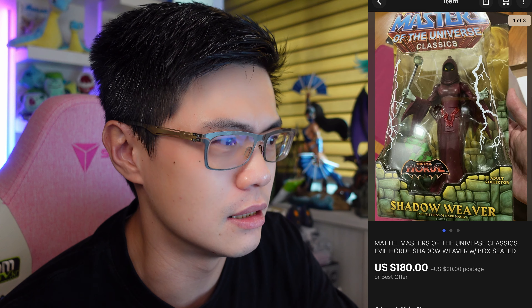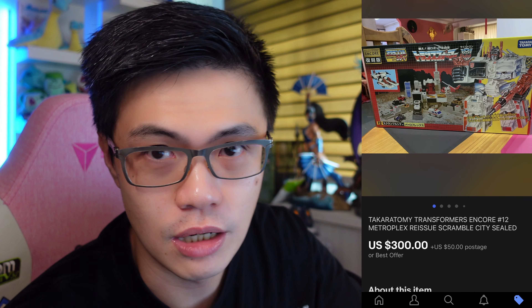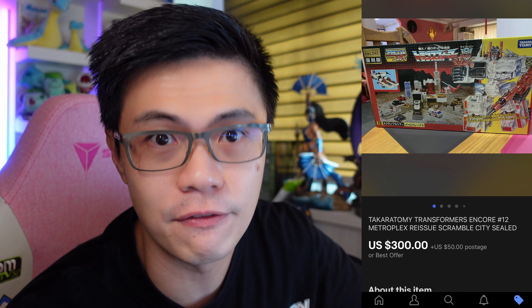It's Masters of the Universe Evo Hot Shadow Weaver. I thought I could get more but I sold it at $180 US — took the best offer on it. Again, it was part of my collection; I had a huge lot of Masters of the Universe figures. The buyer paid shipping. The next one is Metroplex Encore — I had it listed for quite a while. This one went out the door at $300 US dollars. If you have the Encore Metroplex, do think of selling online instead.